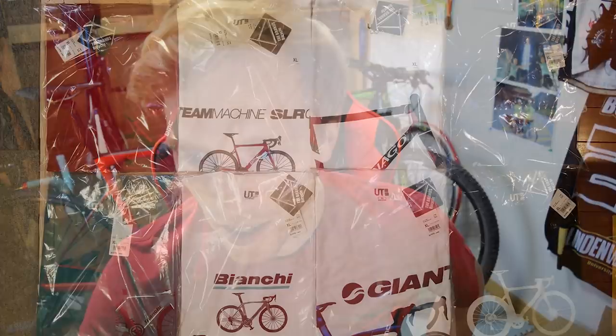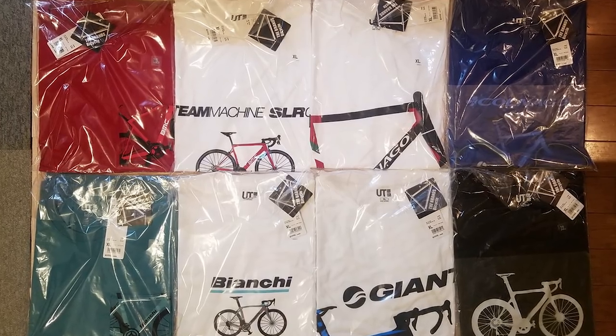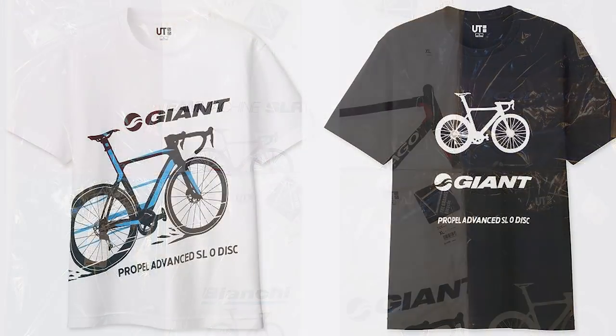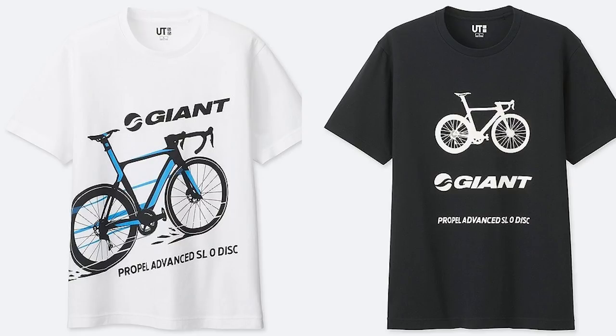There are some crossovers with the other designs. The other main brands are Giant, Colnago, and of course Bianchi, where it all began at Uniqlo. Let's go into the new Giant designs — every bike company has two different new models. The first is the white Giant Propel shirt, the Propel Advanced SL Zero Disc, going with the blue colors, a pretty cool artistic style with blue stripes, and Shimano pedals on there as well. This one has no graphic on the back. The other one is black with the bike, Giant logo, and Propel Advanced SL Zero One Disc — also no graphic on the back, a bit more simplistic.